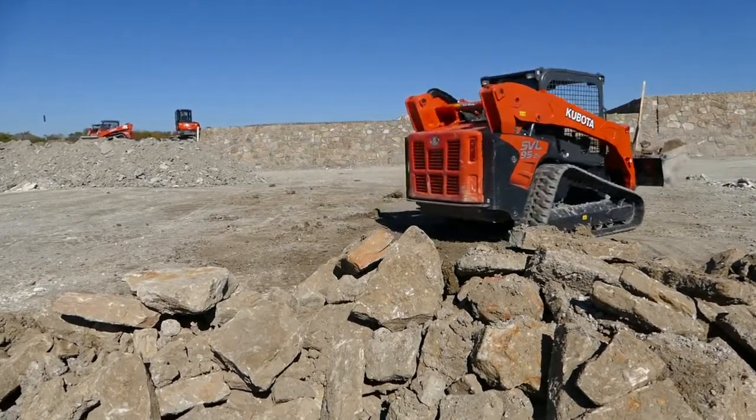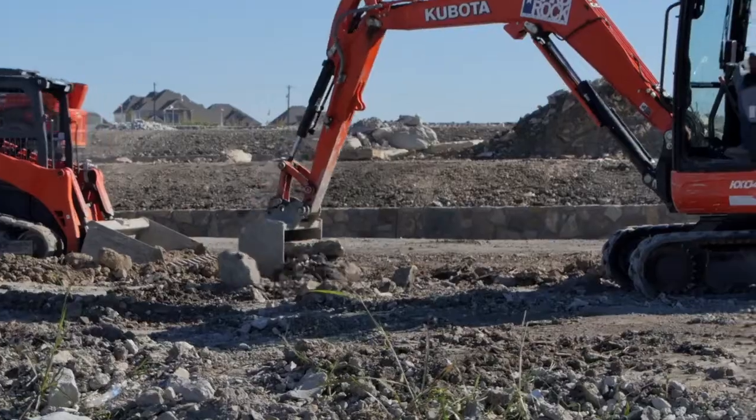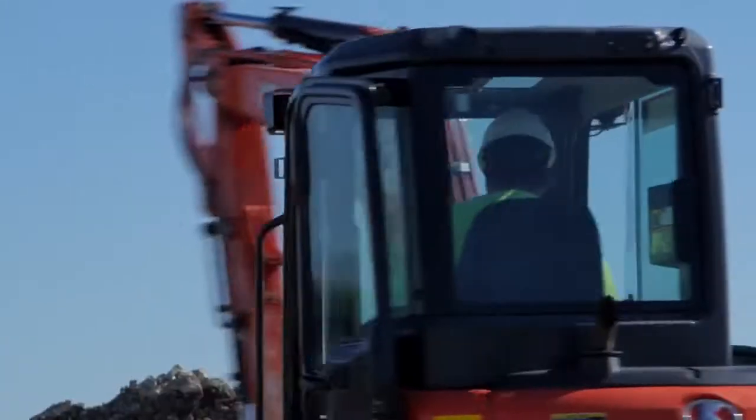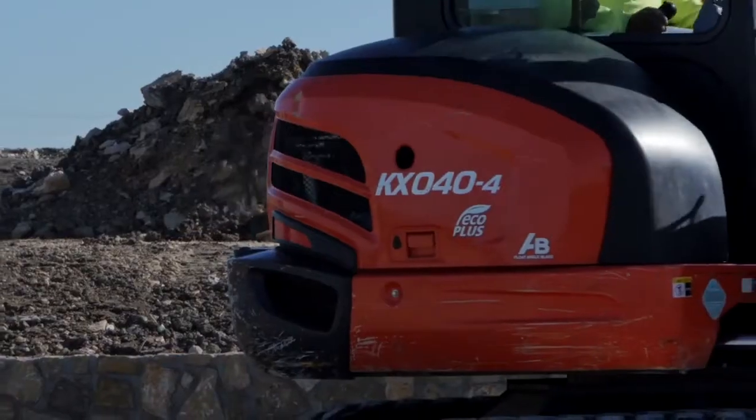Our Kubotas are pretty much working every day, in the event of any weather issues or holidays. We have financed to date approximately 16 Kubotas through Kubota Finance Corporation, and it's been very easy working with them.